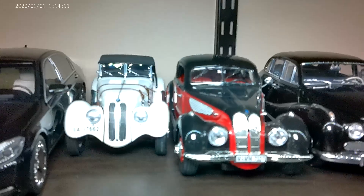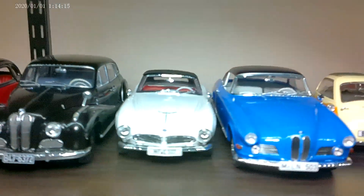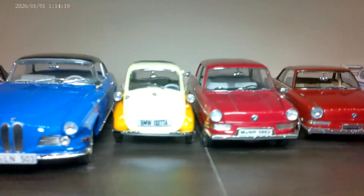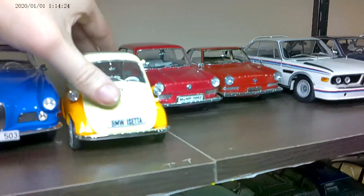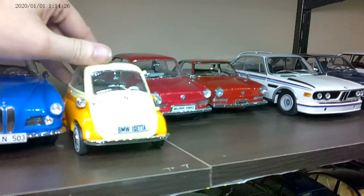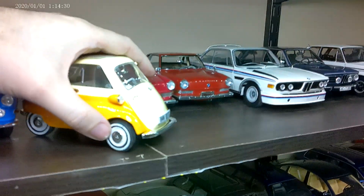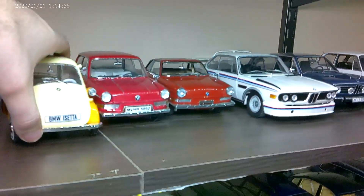I have over 60 BMWs. Starting with the early cars — the 328s, 507, the Isetta — the front of the Isetta was based on a production refrigerator, which is pretty funny. And famously, this is also known as the Urkel car; it was featured in Family Matters. Certainly quirky.